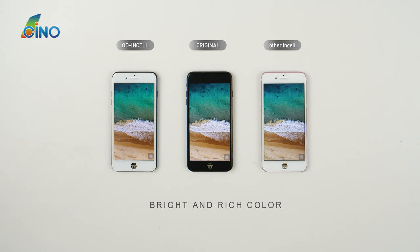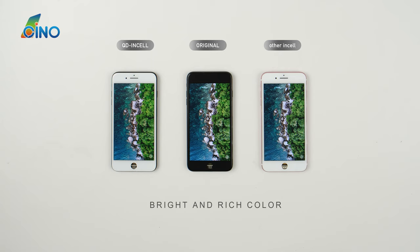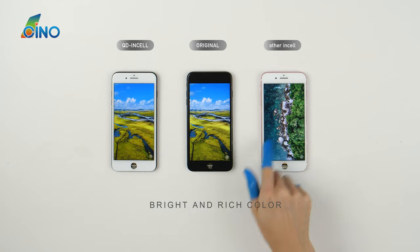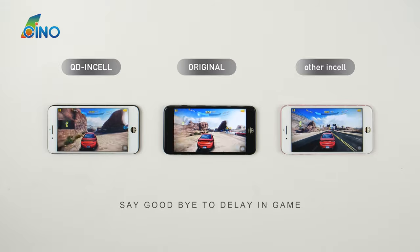Nothing is good or bad but by comparison. QD and Cell shows beautiful pictures just as the original. Unfortunately, the aftermarket screen descends to a disaster. Say goodbye to delay in game — want to play phone games?